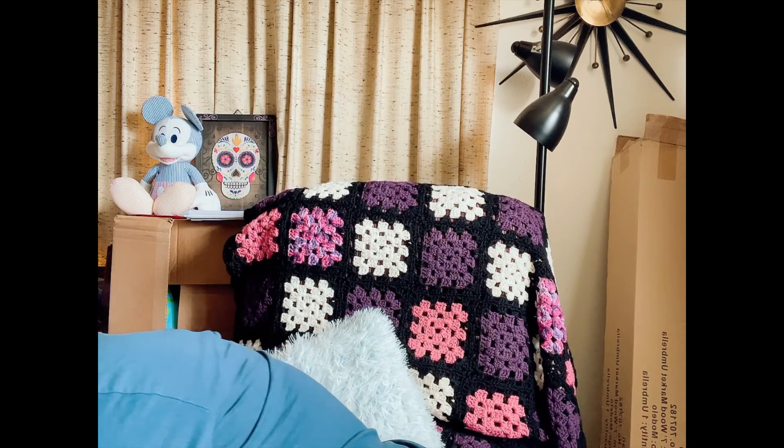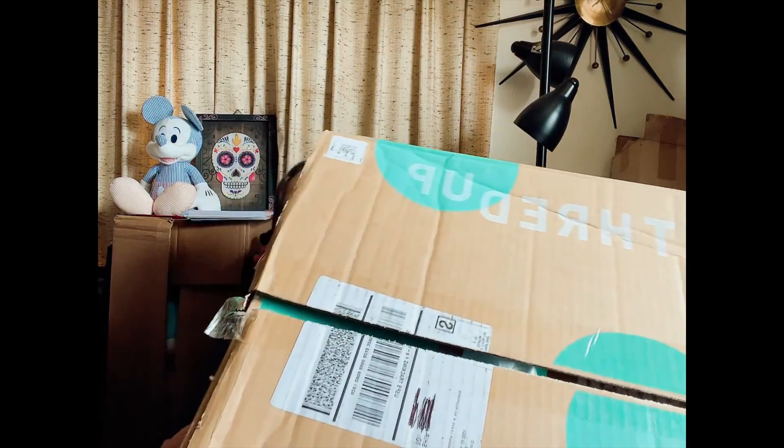I actually got two packages — one with just one thing in it, which I've already taken out, and one in a giant box. Let me show you this box because, oh my gosh, it's so heavy. I've already crossed my address out so you can't see where I live. This thing is huge — thick, big, a lot. But that's what happens when you're placing an order for 20 items. And yeah, I definitely placed an order for 20 items, actually maybe more.